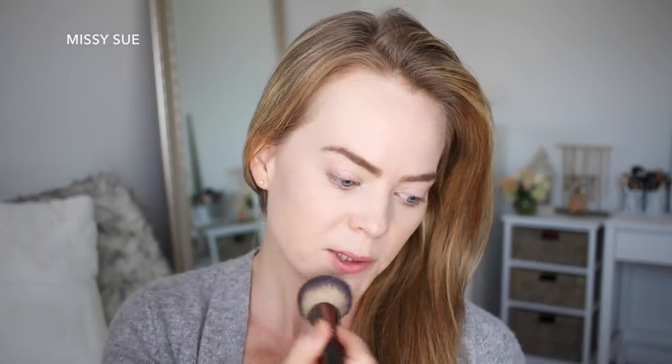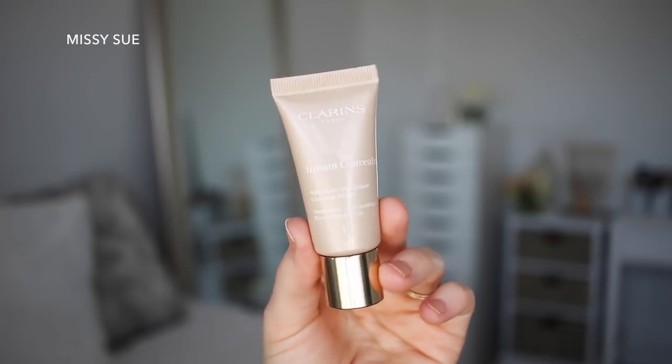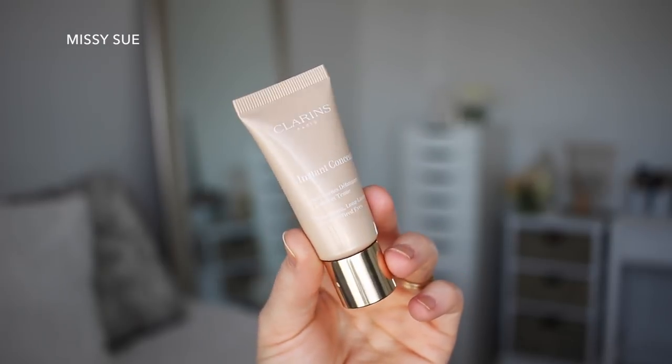After the foundation, I'm going to apply a concealer — the Clarins Instant Concealer in shade 1. The reason we moved to Arizona in the first place is because my husband got a job as a flight instructor; he was trying to build his hours to be a professional pilot. He recently got a job as a cargo pilot, flying cargo for FedEx and UPS, and that's why we moved back to Utah.